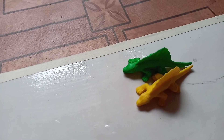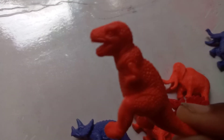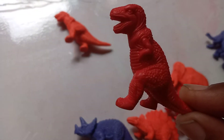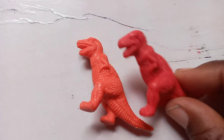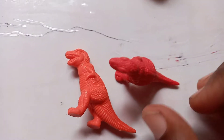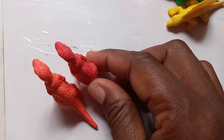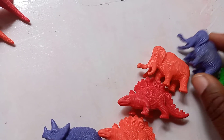Now let's find some more friends to play with. Here's one who's standing up — he's called a T-Rex. The T-Rex needs to find a friend who can stand up and play with him. Is it this one? Is he standing up? Yes! Look at them, they are the same shape — they have the same fat tail behind them and they stand up tall. Let's put them together; these friends have the same shape.